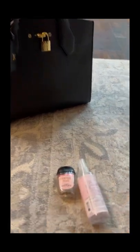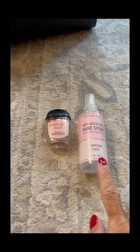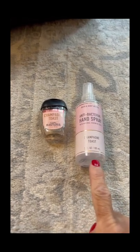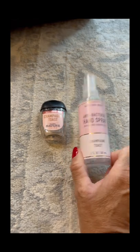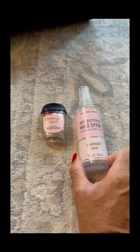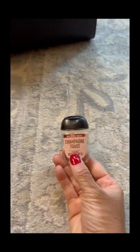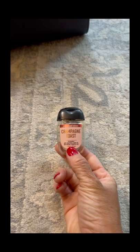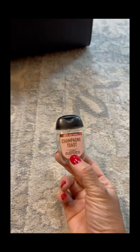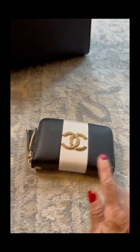I have these two hand sanitizers — this champagne toast from Bath and Body Works, it's a spray and I love it. I actually use it on the airplane: I spray my seat, my seat belt, the backrest, and the tray. And then I have a little champagne toast gel that I use to clean my hands in between all of the surfaces that I touch in the airport.